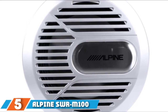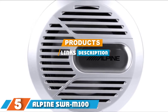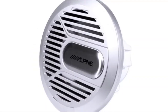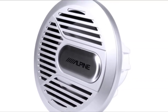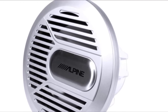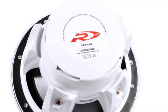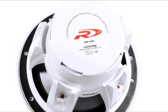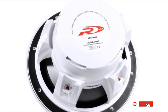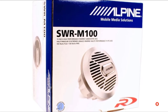The number 5 position is dominated by the Alpine SWR-M100 Type-R marine subwoofer. This product is going to pump out a high level of bass. It is available in sizes of either 8 or 10 inches, and the protected marine-quality bass tube delivers a high level of sound quality and durability. It has 150W of power handling, which should be good enough for most boat applications, and the sound is going to carry very far. The subwoofer is highly weather-resistant, giving you confidence it will not fail.